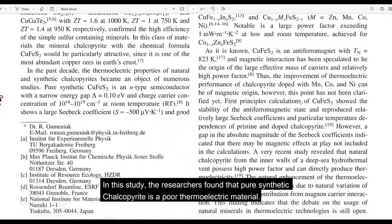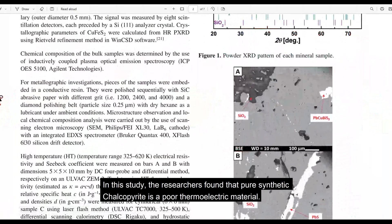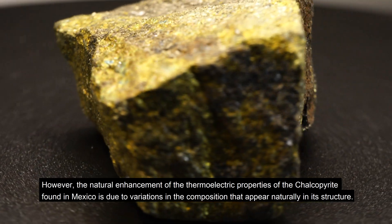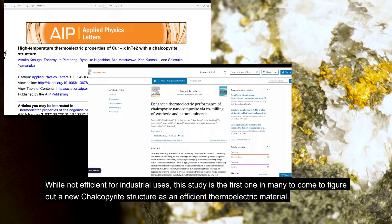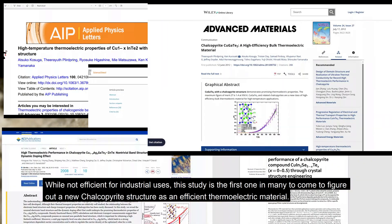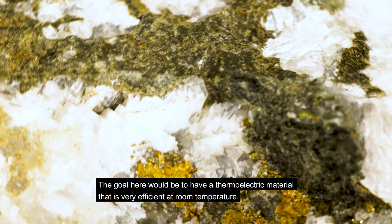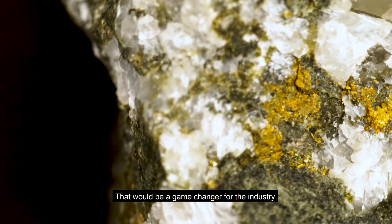In this study, the researchers found that pure synthetic chalcopyrite is a poor thermoelectric material. However, the natural enhancement of the thermoelectric properties of chalcopyrite found in Mexico can be tweaked and are due to variations in composition that appear naturally in its structure. While not efficient for industrial uses, this study is the first in many to come to figure out a new chalcopyrite structure as an efficient thermoelectric material. The goal would be to have a thermoelectric material that is very efficient at room temperature — that would be a game changer for the industry.